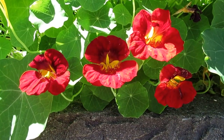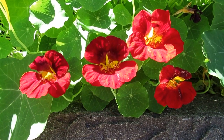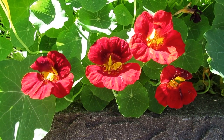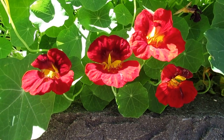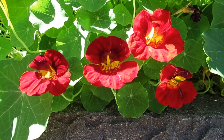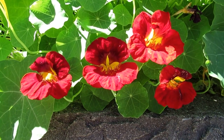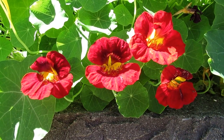Embrace late fall by sowing nasturtium flowers in November and December. These edible blossoms, known for their vibrant hues, transform gardens into a canvas of warm tones. Nasturtiums, with their round leaves and unique flowers, thrive in cooler temperatures and are perfect for borders or trailing from containers. These hardy and flavorful blooms not only add a burst of color to your garden but also tantalize your taste buds with their peppery edible petals.